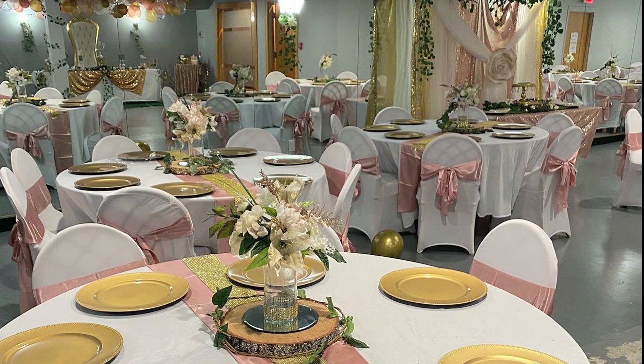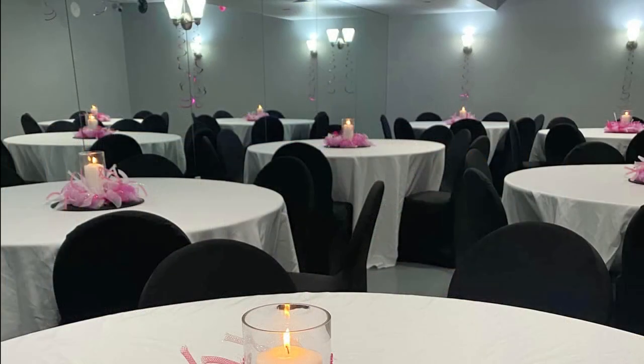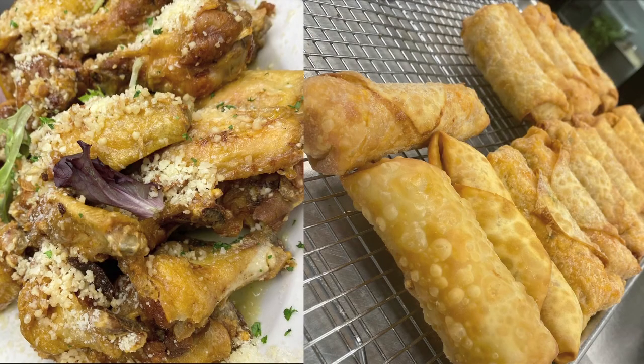Downstairs is a large private function room for weddings, banquets, showers, celebrations, and even collations. And if you own a food truck, they have a 500-square-foot commissary kitchen you can rent to prep your food and take it off-site.